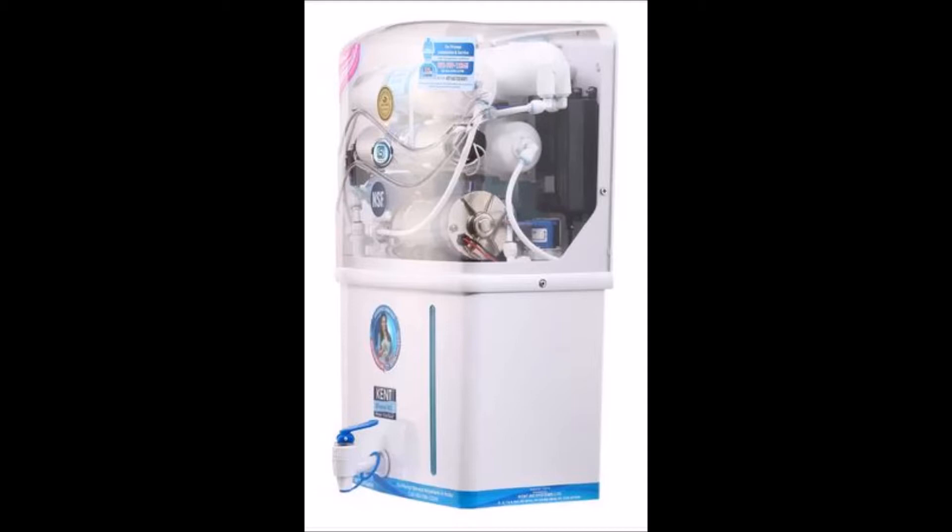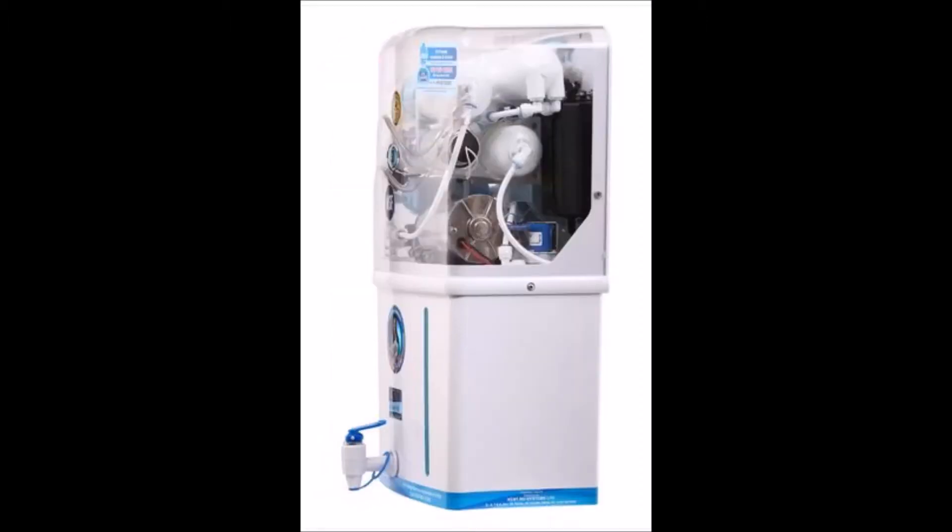Mineral RO technology helps in retaining the essential natural minerals in the water using the TDS controller, and gives you safe and tasty drinking water.